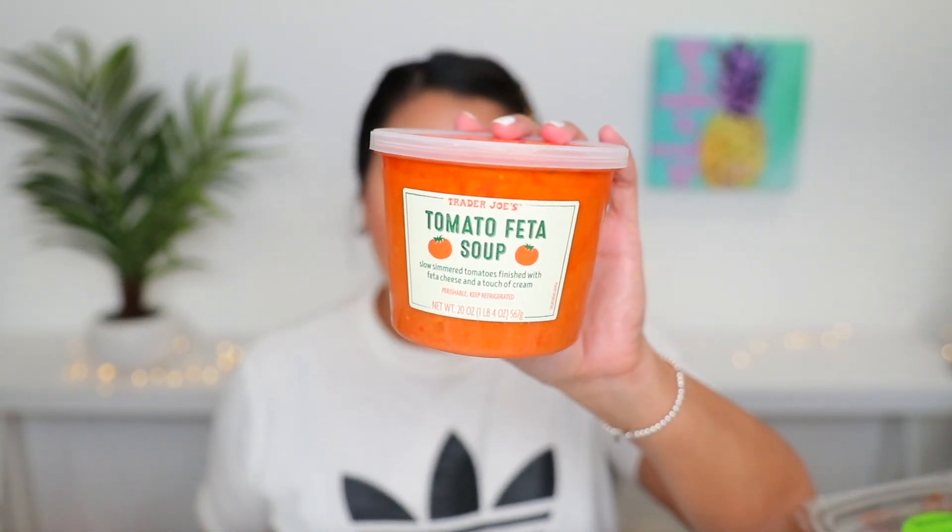I also grabbed the tomato feta soup. I really like this with a good old-fashioned grilled cheese. My friend Journey shows this every now and then and she actually makes it into a pasta soup — she boils it and adds different types of pasta, zucchini, extra onions, and carrots, making it into a fancier soup instead of just having it plain. Plain it tastes really, really good, but adding the zucchini and herbs brings it up a notch.